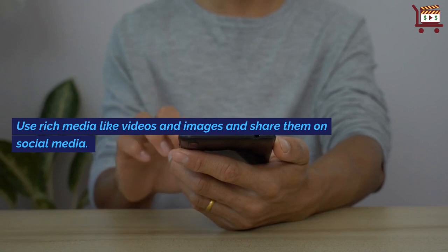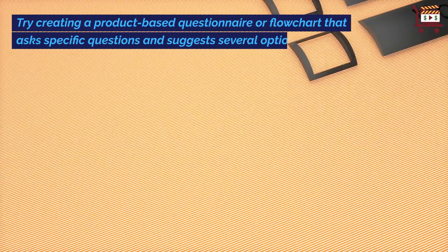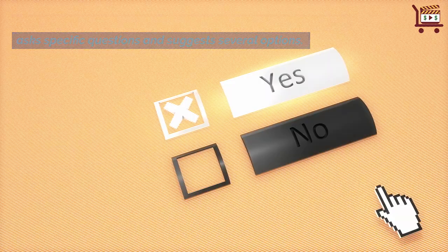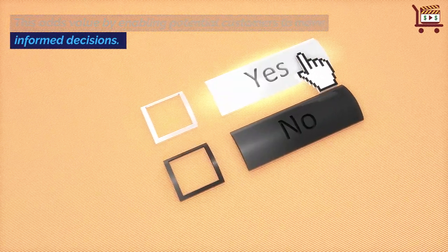Use rich media like videos and images and share them on social media. Try creating a product-based questionnaire or flowchart that asks specific questions and suggests several options. This adds value by enabling potential customers to make informed decisions.